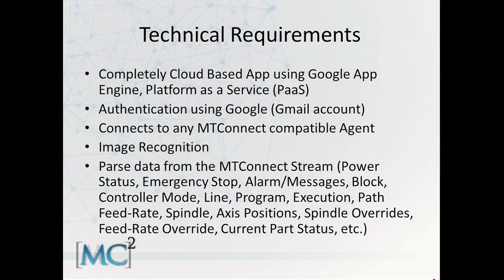The technical requirements of our app: we built it all on the Google App Engine, using a platform as a service. It's all cloud-based, so nobody has to install the application on the Google Glass — all you have to do is connect your Google Glass with that application, add it as a contact, and you're ready to go. Very seamless.